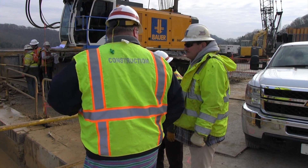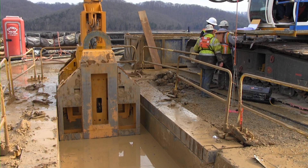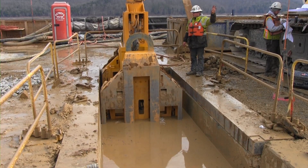Despite the arrival of cold weather and bone-chilling temperatures, workers from the Bauer Foundation Corporation are using custom-built, state-of-the-art equipment to excavate vertical columns.